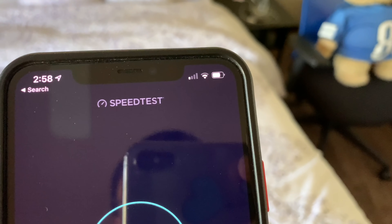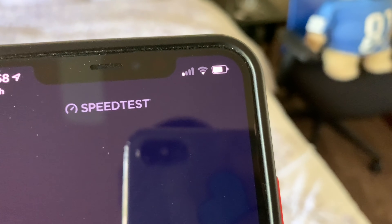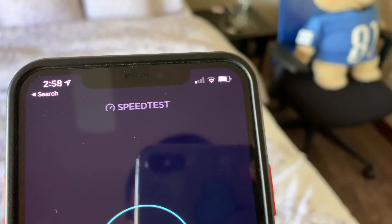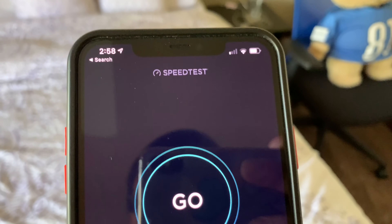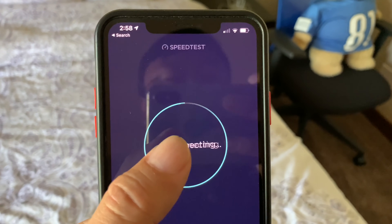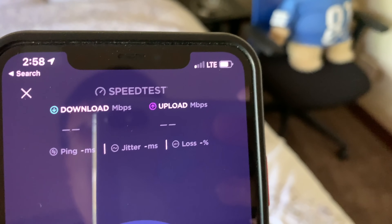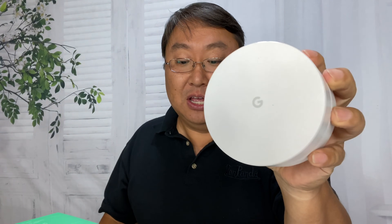I wanted to come to this room, which is in the far corner of my house and furthest away from my Wi-Fi router. As you can see, the signal strength isn't good — it just finally reconnected right there. I was going to do a speed test but it bounces around and falls off Wi-Fi onto the cellular network. Let's run it anyway — and lost it. Not atypical for this corner of my house.